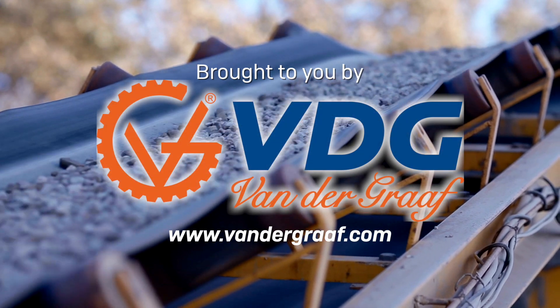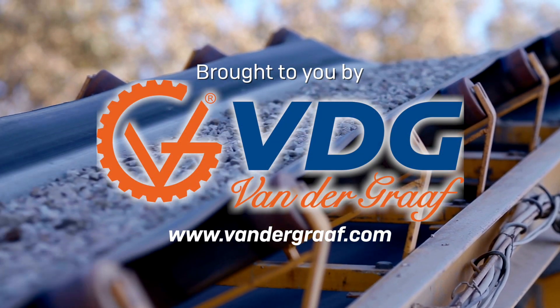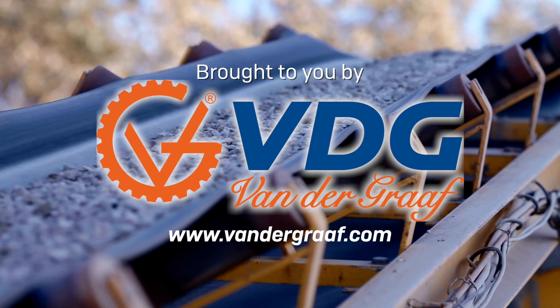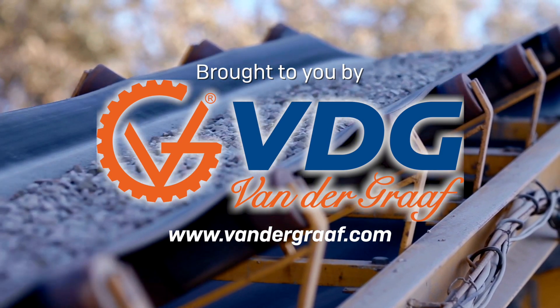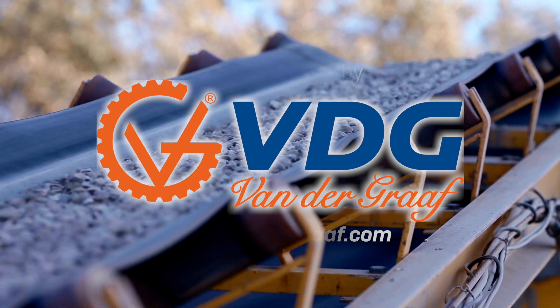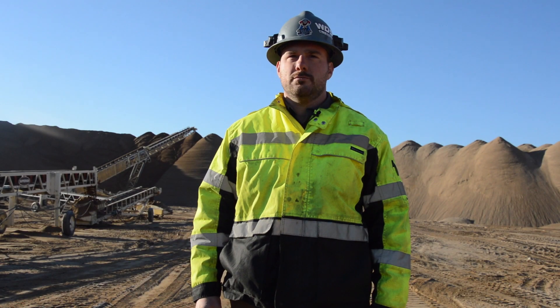Thank you to Vandergraaf for sponsoring this Road to Recovery video. Visit their website to learn how the Grizzly Drive drum motor increases the reliability and reduces the cost of ownership of conveyor systems.